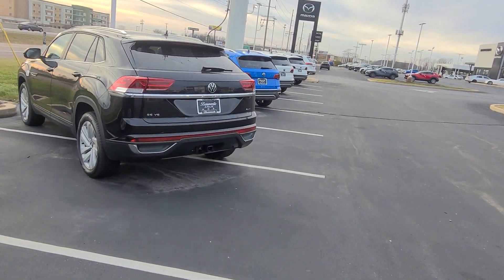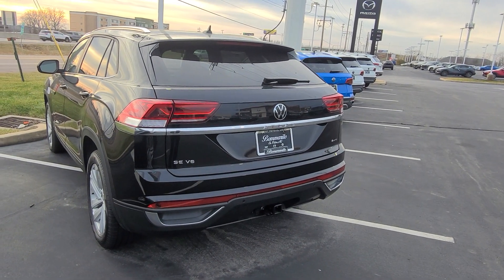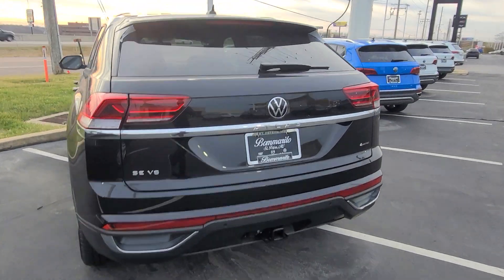This guy right here, 2023 Atlas Crossport SE Tech V6 all-wheel drive, black interior, panoramic sunroof. That's available.